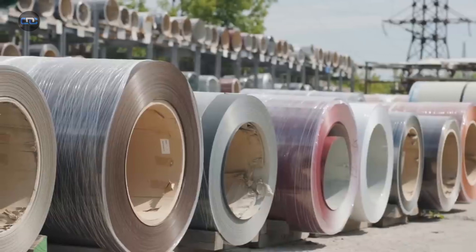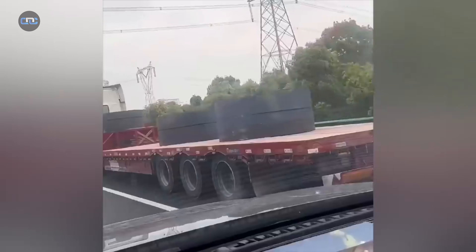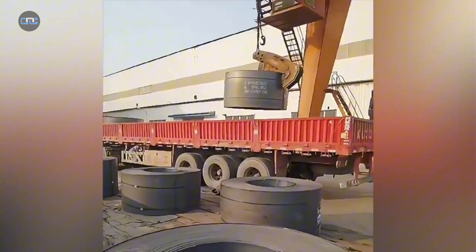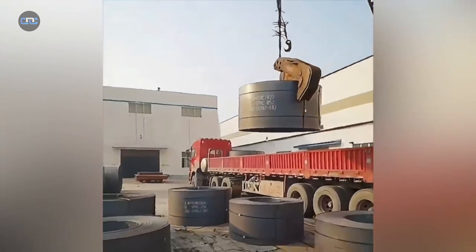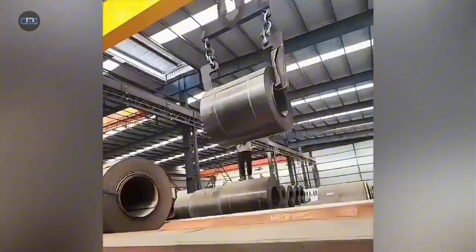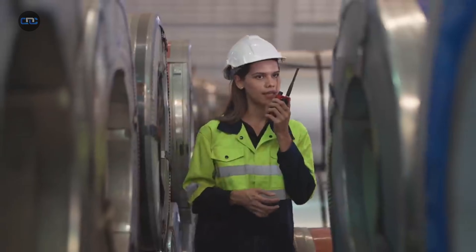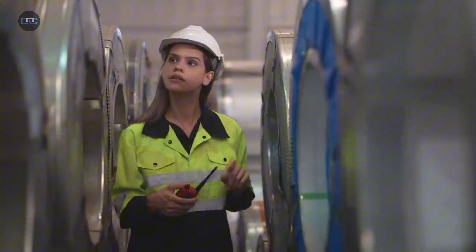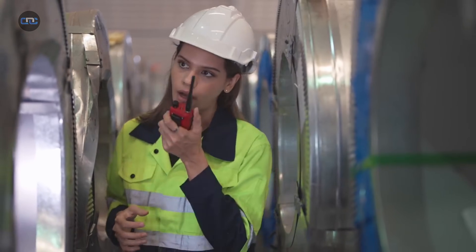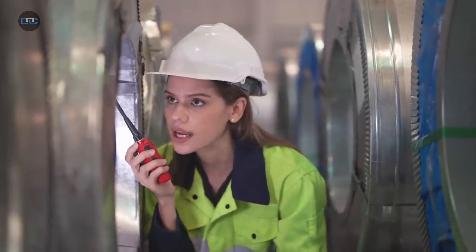But transport safety doesn't end with easy loading. There's another, even more critical reason tied to the physical properties of steel. When a coil is placed upright, its weight is concentrated in a small contact area with the truck bed. Constant road vibrations, bumps, and slight movements create endless friction at the base. That friction and pressure can deform the coil's edges. These steel coils are manufactured with millimeter precision — if their edges dent, the entire coil can become useless to the buyer, leading to huge financial losses.